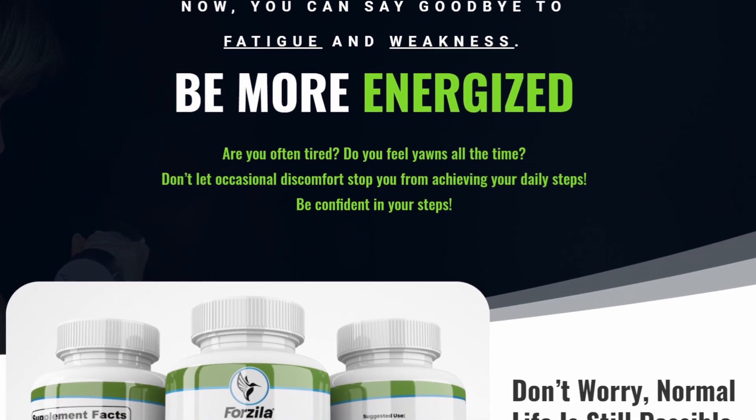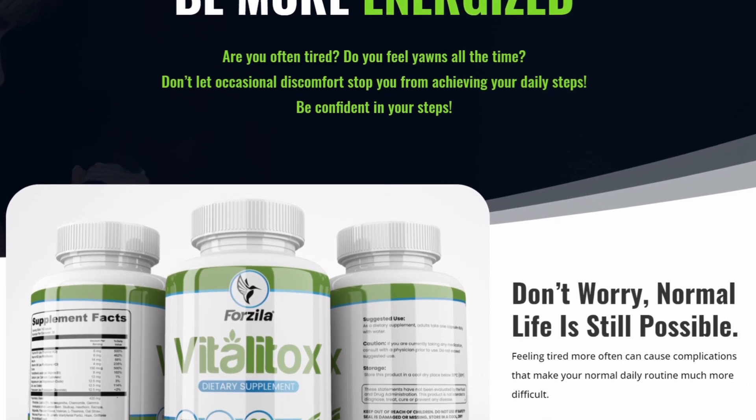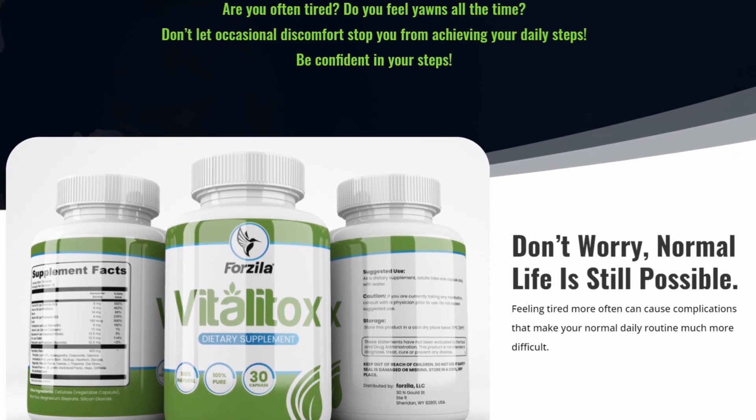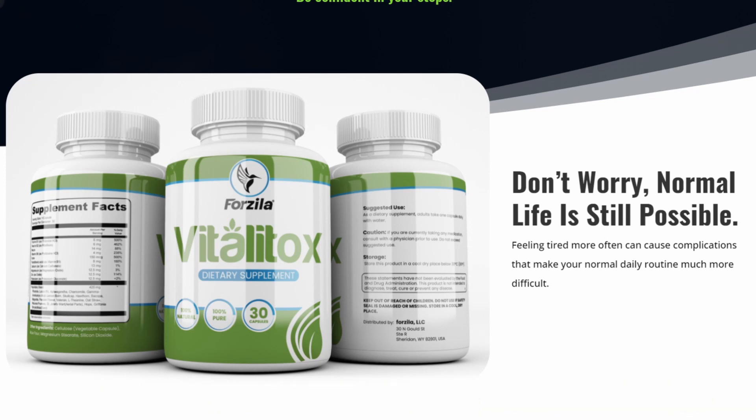The first thing you need to know about Vitalitox is: be careful with the website you're going to buy the Vitalitox supplement from, because Vitalitox is only sold on the official website. To help you, I left the link to the official website down below in the description of this video.